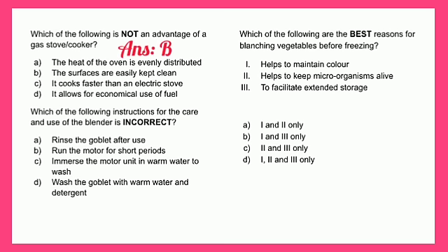Which of the following instructions for the care and use of the blender is incorrect? A - rinse the goblet after use, B - run the motor for short periods, C - immerse the motor unit in warm water to wash, or D - wash the goblet with warm detergent. The answer is C - immerse the motor unit in warm water to wash.